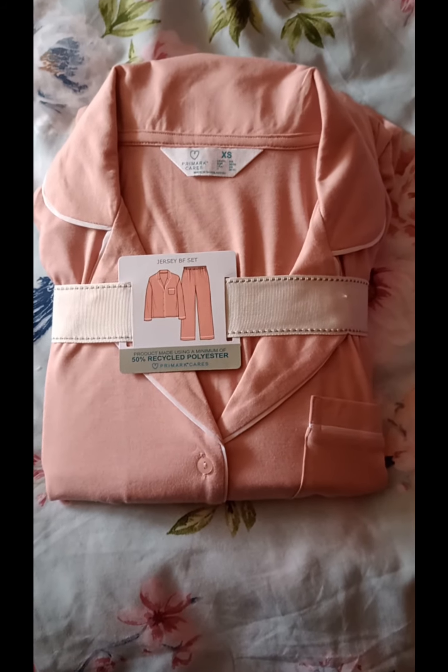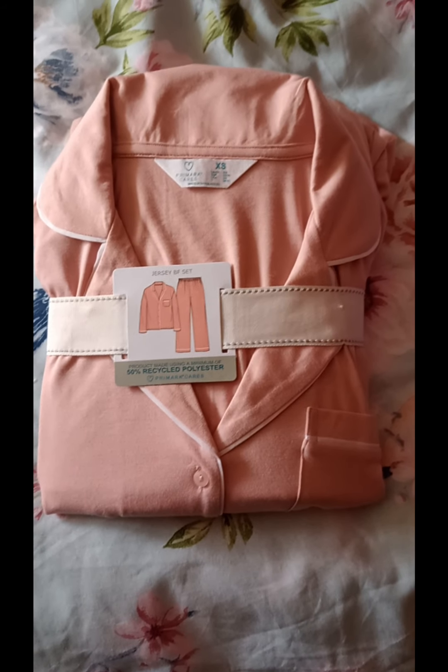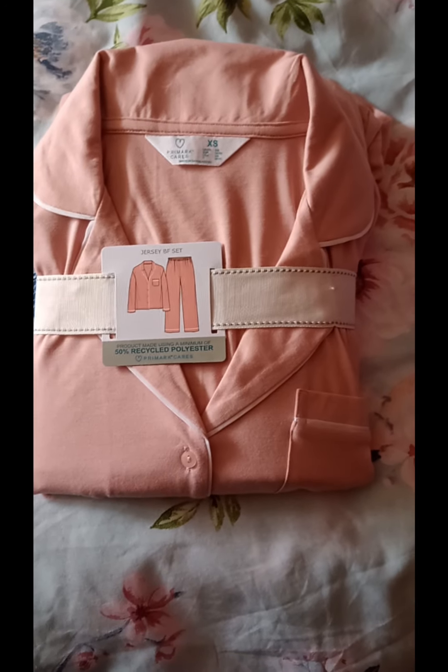Hey everyone, welcome back to my channel. I hope you're all well. Just a quick pyjama haul from Primark.